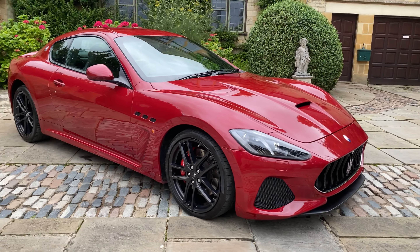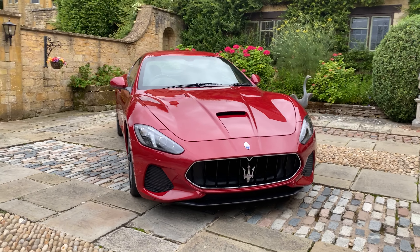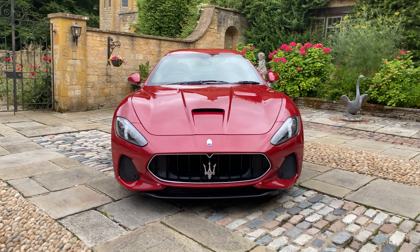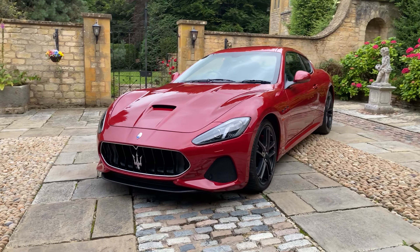The vehicle comes with full front PPF. Such good looking vehicles these. In my opinion, one of the best sounding V8s of a modern sports car.